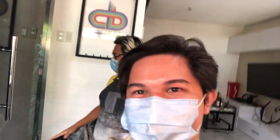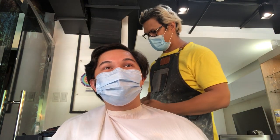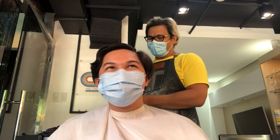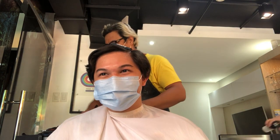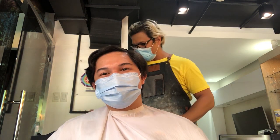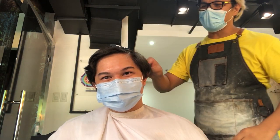We're here at the Color Bar PH with my stylist Tita Joff. He's currently the head stylist of Color Bar PH and he also owns it. Tita Joff and I started back in 2015 when I was still in high school — that's a long time. You'll be graduating college soon, oh my gosh, five years!